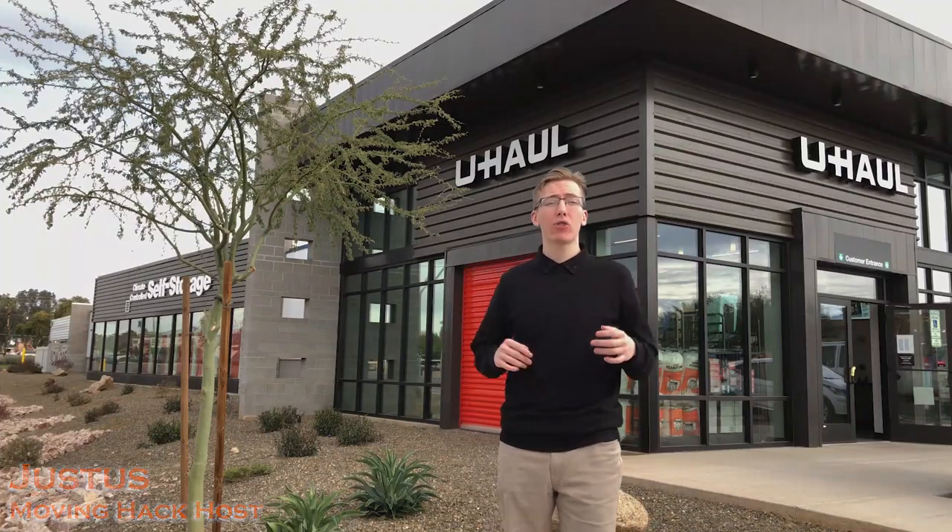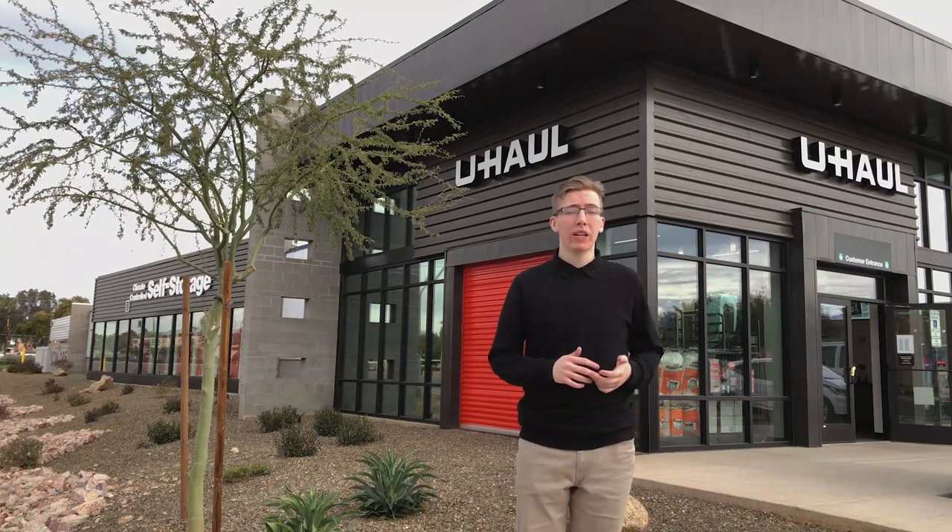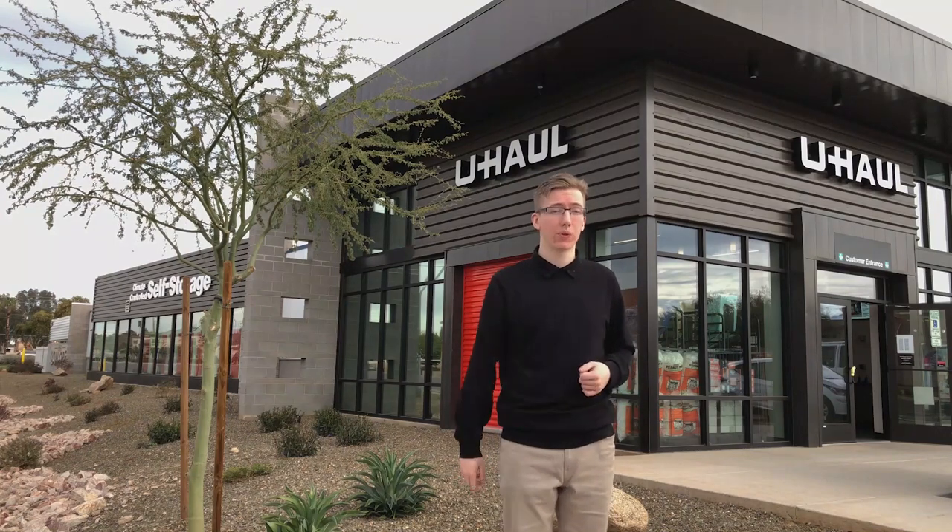Hey everyone, my name is Justice and this week's Minute Moving Hack is all about choosing the right size truck for your upcoming move. Whether you're moving into your first apartment or moving your family into a bigger home, we have plenty of options available for you to use.